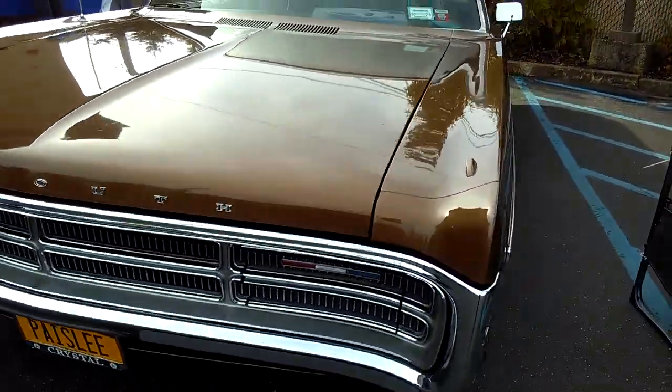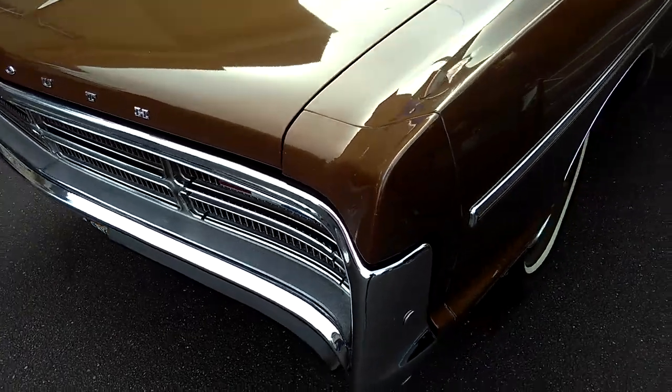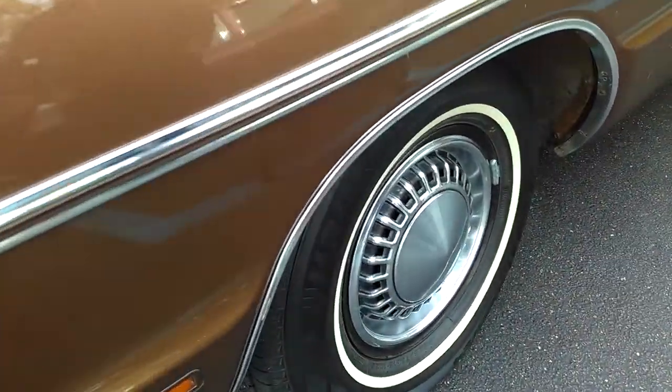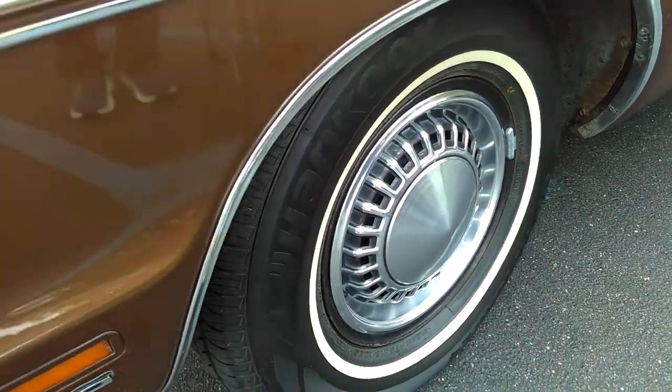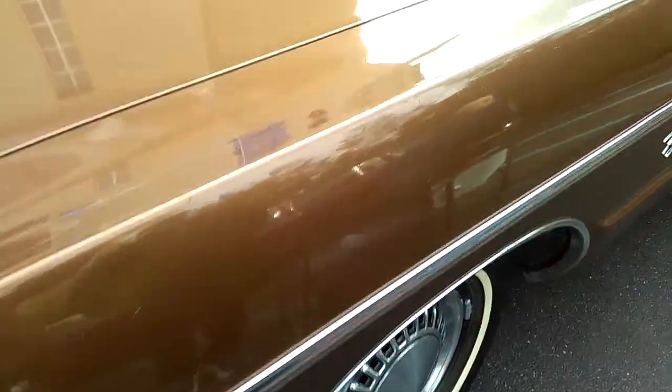They don't make cars like that. That is beautiful. And they've got the Chrysler wheel covers on those — those are traditional. We had a pair of those on the '69 New Yorker.